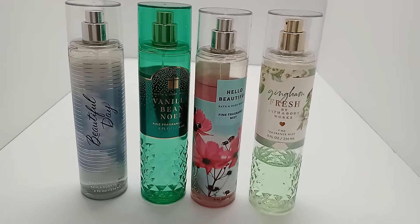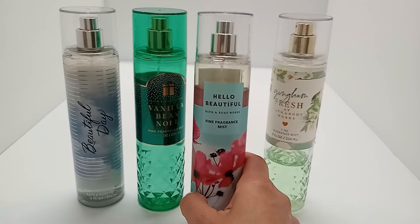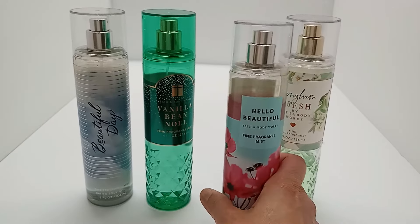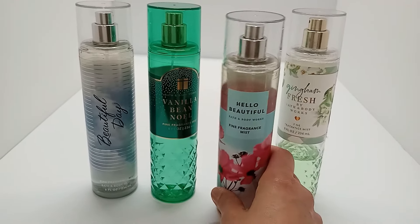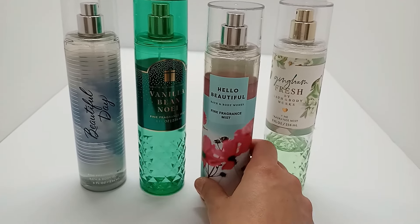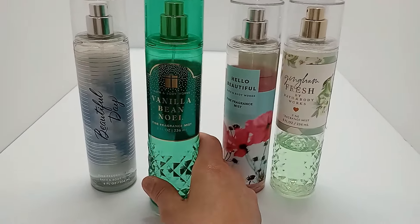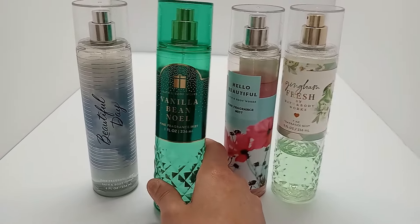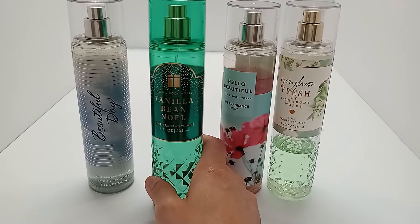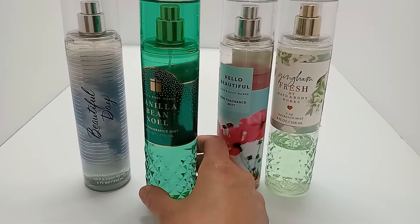Hello Beautiful — I actually sprayed it in store and liked it, but when I wear it it dries down to like a hairspray kind of scent, and I'm not fond of that. I'm definitely going to use this up and get it out of my collection. I know this one is a fan favorite, but it's not for me.